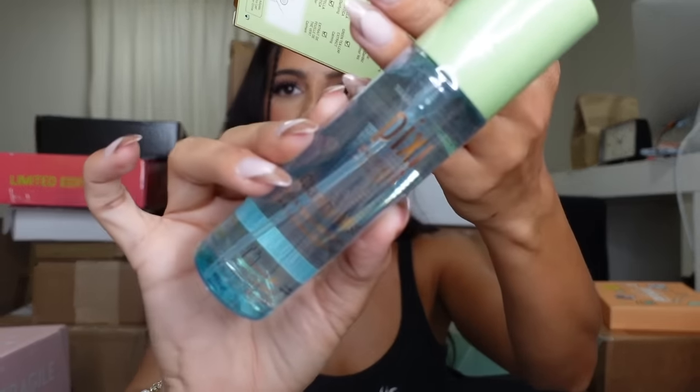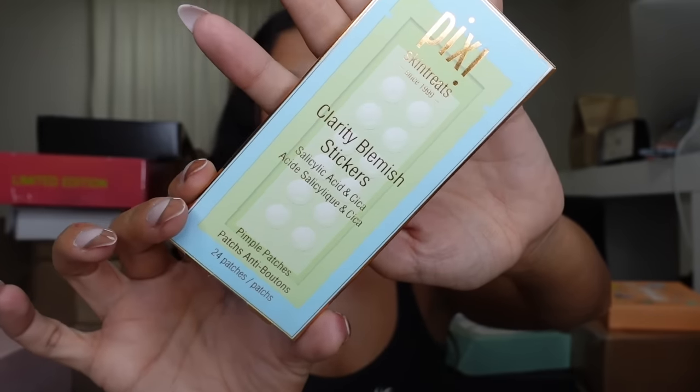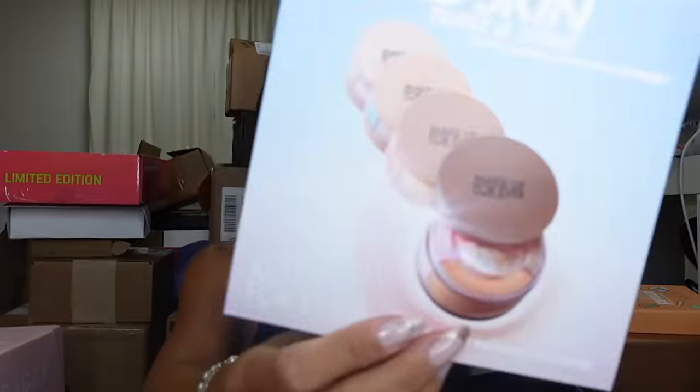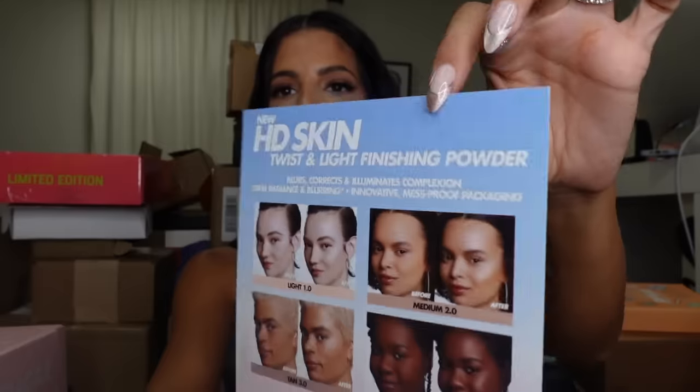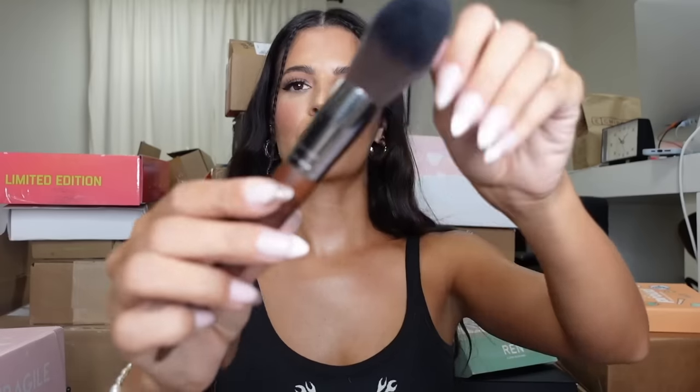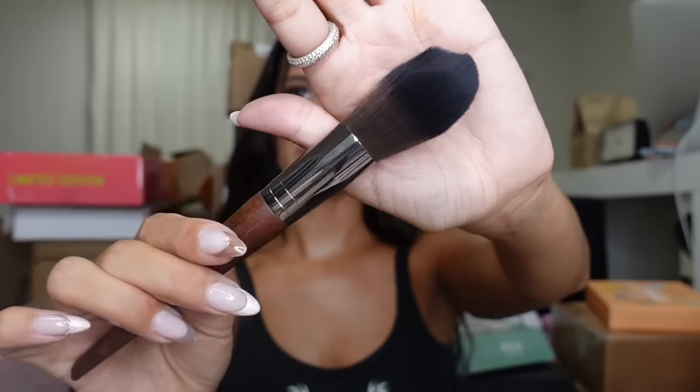Pixie — so this is their clarifying mist and then it looks like they have the little zit stickers. Thank you, guys! Makeup Forever sent us — it looks like a 24-hour finishing powder, and they show the before and afters. They sent it in this really pretty neutral makeup bag.